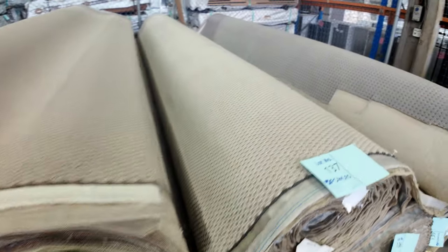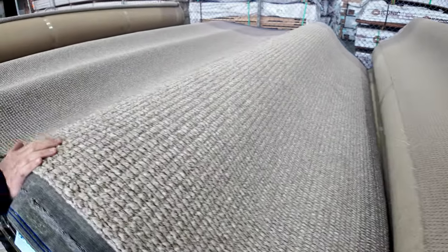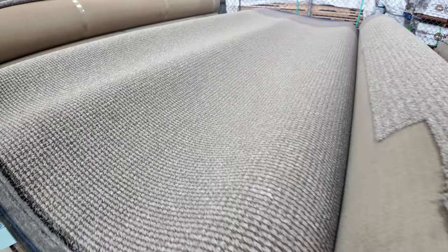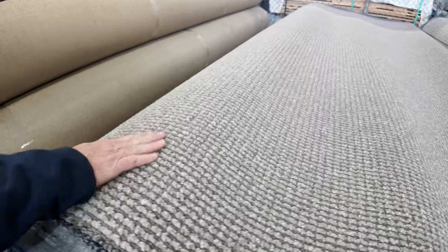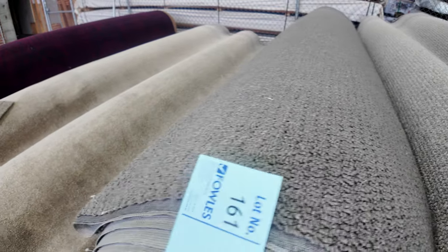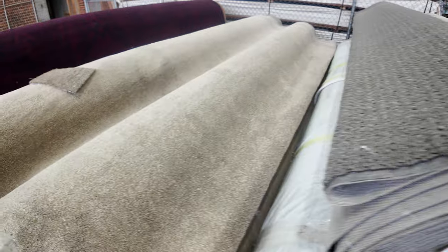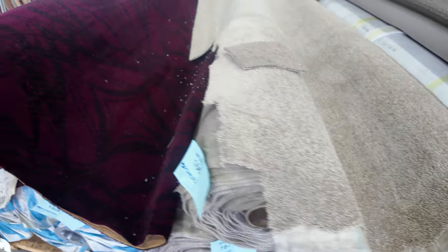Over here we've got some nice carpets again — the big rolls, a big range of large rolls, 30 to 40 metres in each. They'll be anywhere from $30. This one here is a Solution Dye 9 which will sell for around $40. Some nice textured ones here — big rolls again, all starting from $30 a metre. The majority will sell between $30 and $35 a metre. Some twist pile there on the end — we've got five rolls of that type, so various roll sizes to pick from.